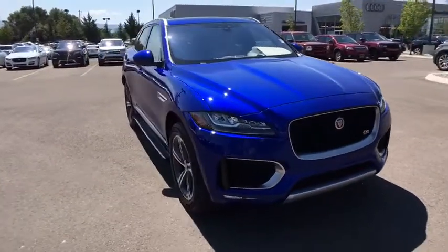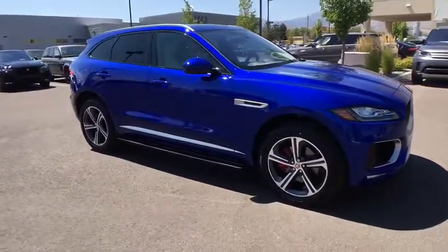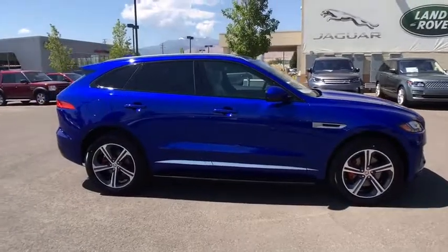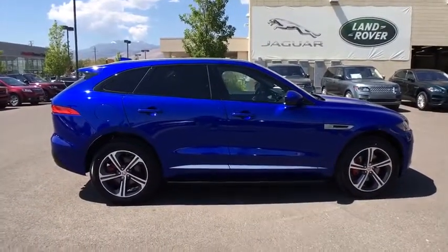Here are some of this vehicle's great options: stability control, anti-lock braking system, traction control, navigation system, remote engine start, power liftgate, steering wheel audio controls, power passenger seat, and keyless entry.